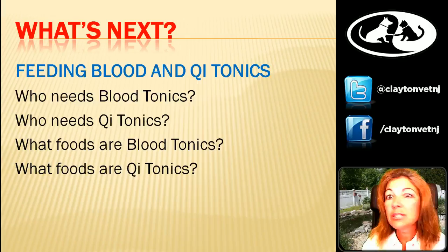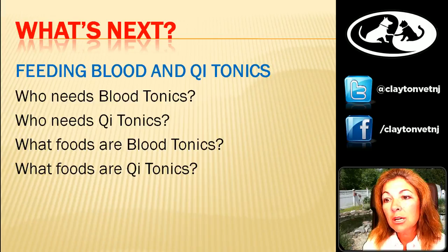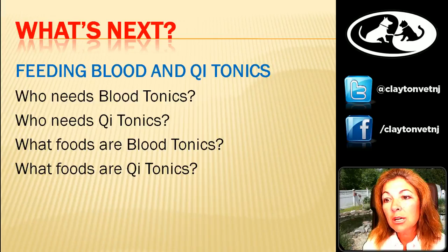What's next? We're going to have three weeks off — I know last week I said two, but I have the opportunity to take a long weekend at the shore and I'm going to take that opportunity. Next time we're going to talk about blood and chi tonics — what foods are blood or chi tonics, chi being energy, and who needs blood and chi tonics. That will be four weeks from now.